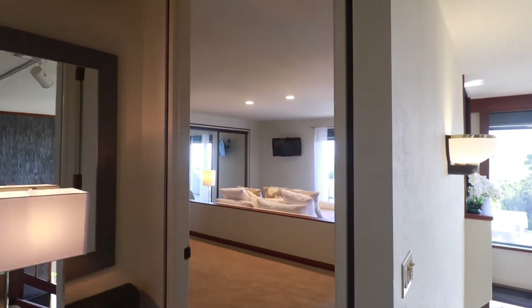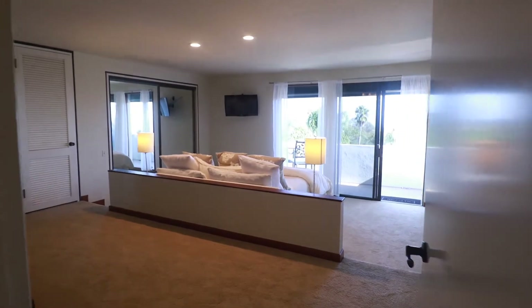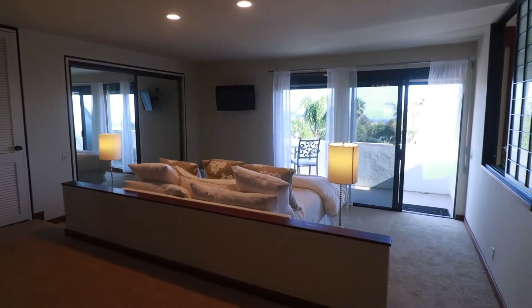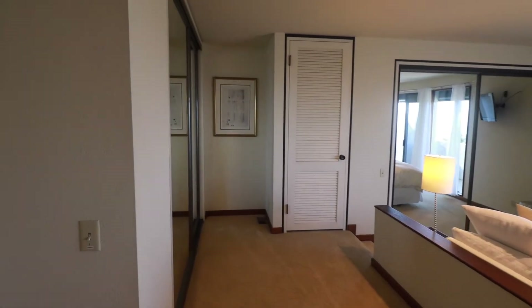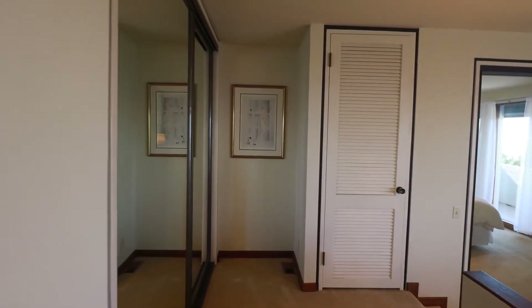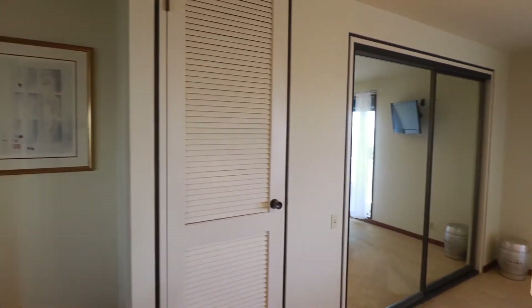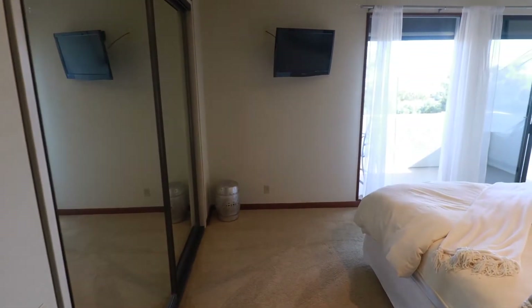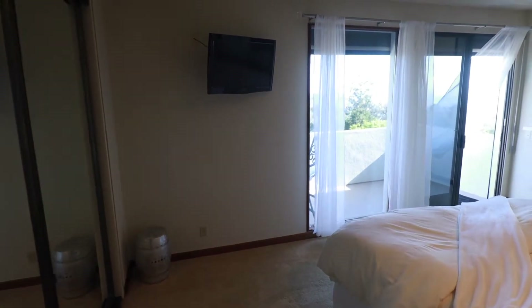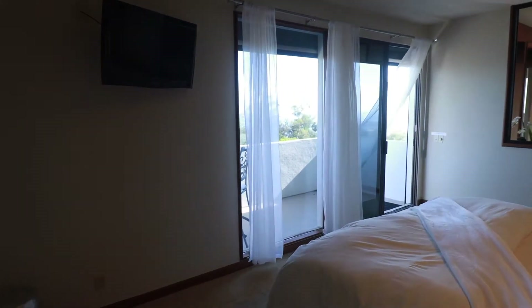We're going to step into the dramatic master suite. The master suite has two levels with just a small step down between. There are numerous closets for great storage space, a mounted TV in the corner of the room, and imagine waking up and seeing this incredible ocean view.